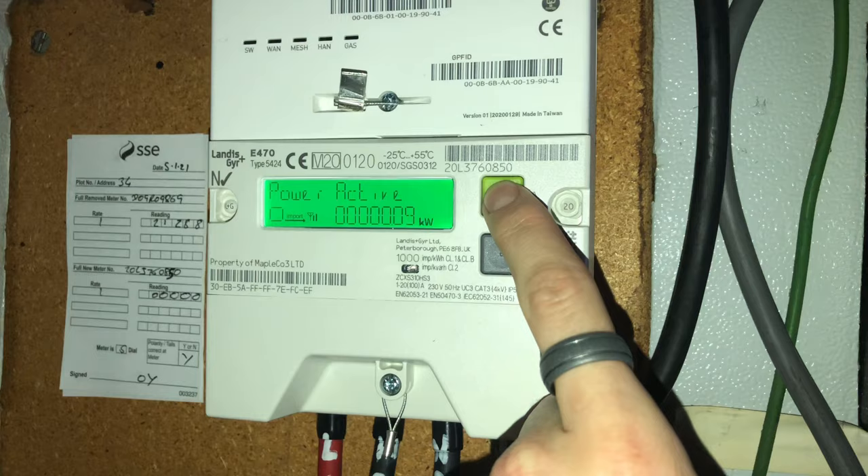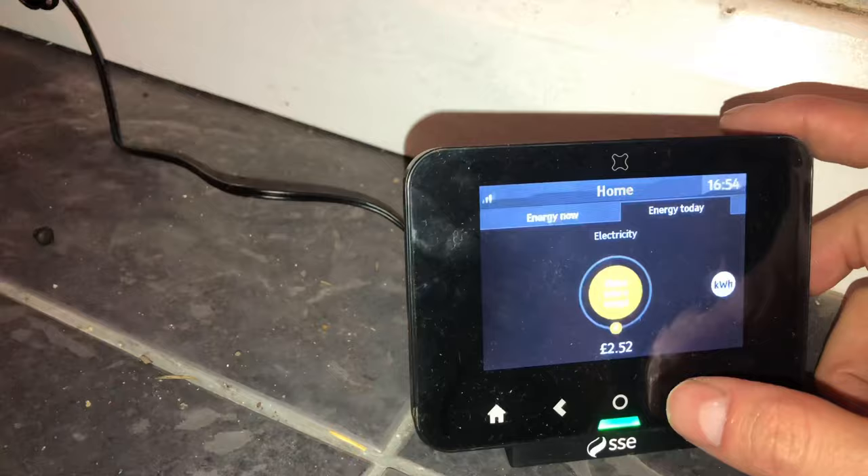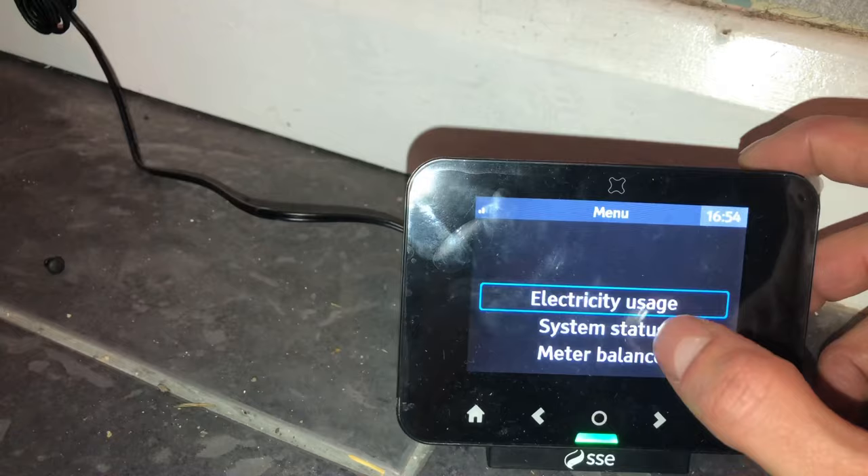For the first day it worked, and then the second day it didn't work — it said no connection. I phoned up and they said they would reboot the smart meter their end and to give it 10 days to work. After six days the display screen started to show a reading again.